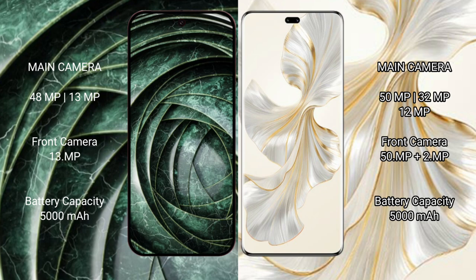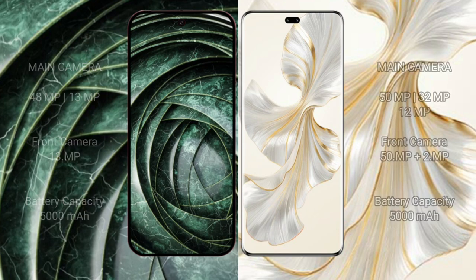Honor 100 Pro has a rear triple camera setup of 50 megapixels plus 32 megapixels plus 12 megapixels, and a dual front camera of 50 megapixels plus 2 megapixels. Google Pixel 9a has a 5000mAh battery with 18-watt fast charging support. Honor 100 Pro also has a 5000mAh battery with 18-watt fast charging support.